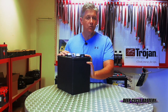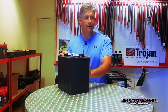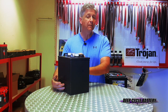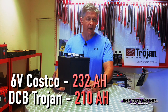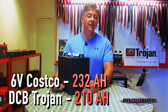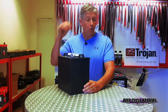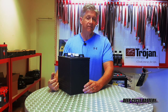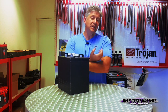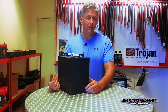Let's get into why capacity is such a stumbling block for people, because on the label, the six-volt Costco has a rating of 232 amp hours, and the Trojan only has 210 amp hours. So by deduction, by math, it should seem that the Trojan battery would not last as long as the Interstate battery from Costco. And that's not what we see. This video is basically to explain how those amp hours relate to battery life cycles.